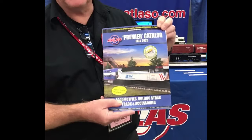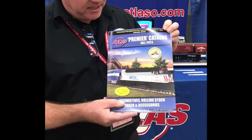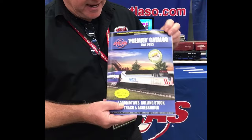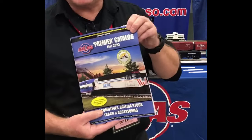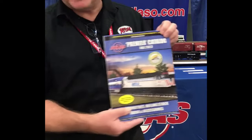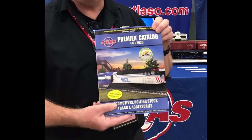Hey everybody, Andy Edelman here in the Atlas booth at York, Pennsylvania's TCA meet this fall. Hot new items including F40s and SD45s offered in two-rail and three-rail configurations. And something new — really the beginning of a super exciting year coming up for Atlas — an expansion of the relationship between MTH and Atlas, with tools that MTH and Atlas each own being shared between the two companies. The first of these are the bi-level cars to go behind the F40s in this new catalog.